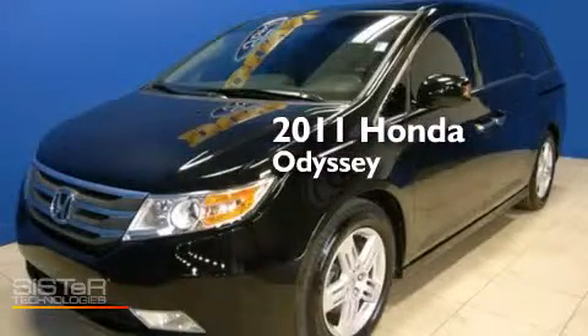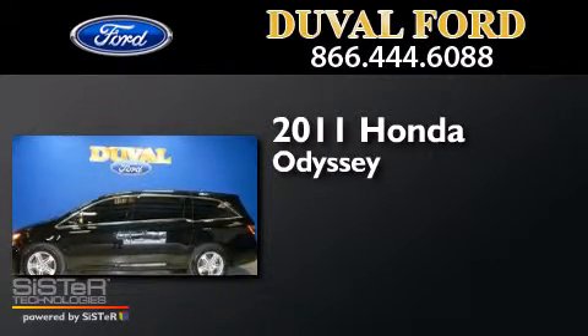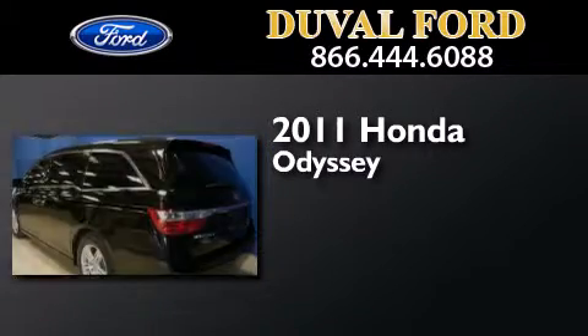This is a 2011 Honda Odyssey. This minivan has a six-speed automatic transmission and a 3.5-liter V6.